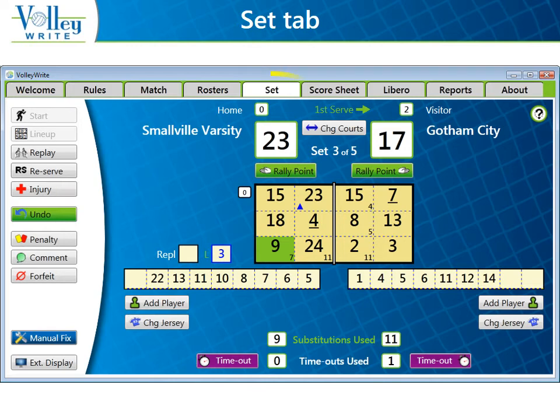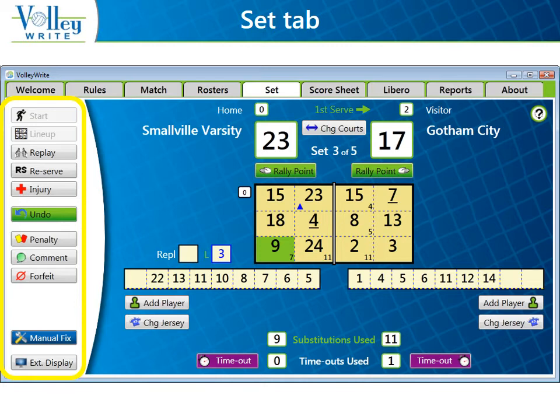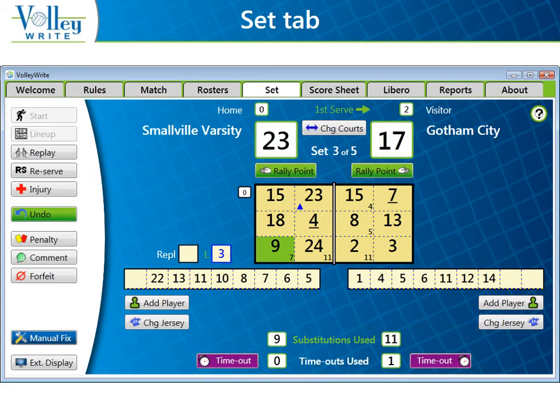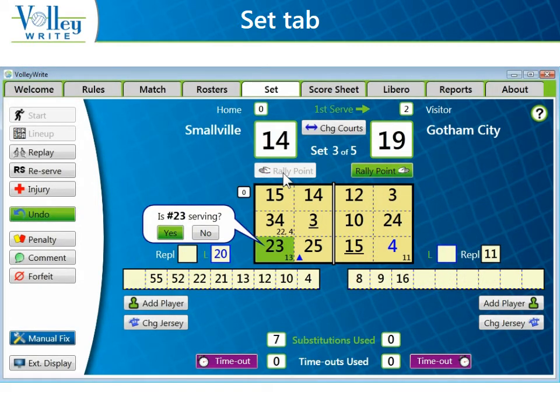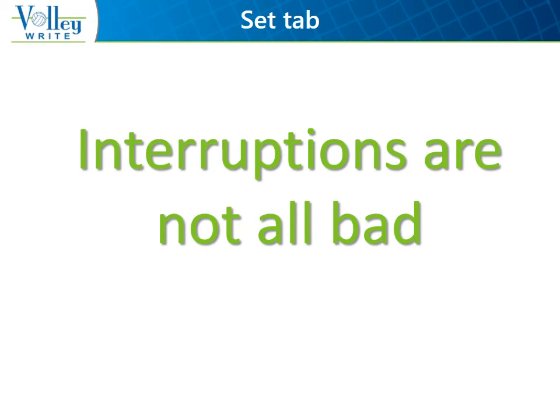Scorers spend most of their time entering information on the Set tab. The display is as if you were hanging from the rafters above the court — the net runs down the middle, and team benches are on the bottom. On the left side of the screen, there's a stack of buttons including the Undo and Penalty buttons. The timeout buttons and counts are at the bottom of the page along with the sub-counts. Players, including Liberos, are moved onto the court by clicking or dragging and dropping. Volleyrite is designed to help users enter information quickly and accurately, but you still need to ensure that your scorer is in sync with the flow of the match. If the match needs to be interrupted to be sure the scorer is keeping up, so be it — better now than later when things are even more confusing.